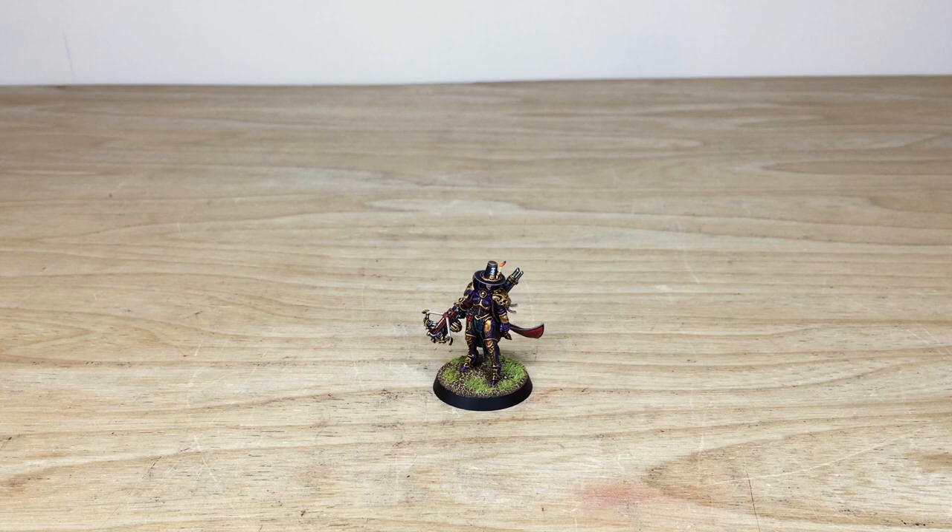If you're interested in a character commission with us here at Siege, which we specialize in, or a small force or large army, simply head to the description of this video where it says 'Get a Quote.' Click the link, go directly to the Siege Studios website and contact form, select the relevant drop-down options, and in the message section include a list of models in our model list format. Fire that off to us to get the process started and hear back with a quote.